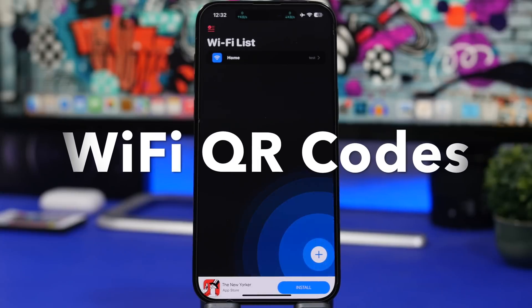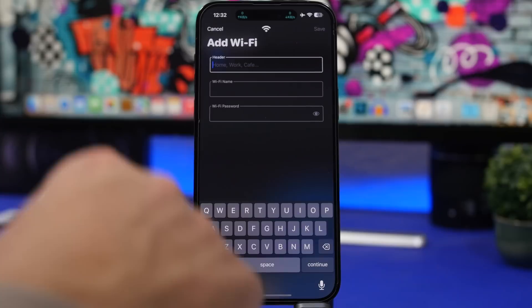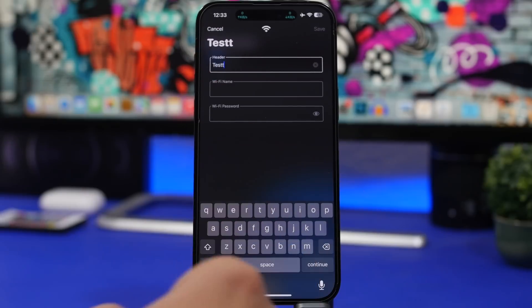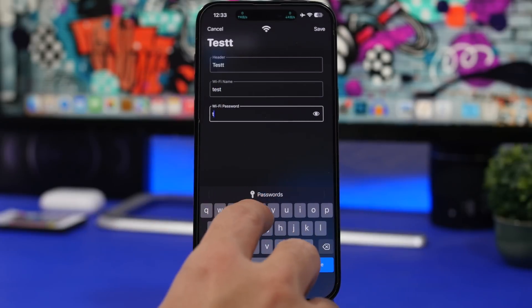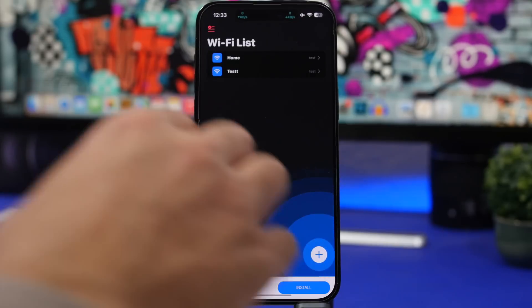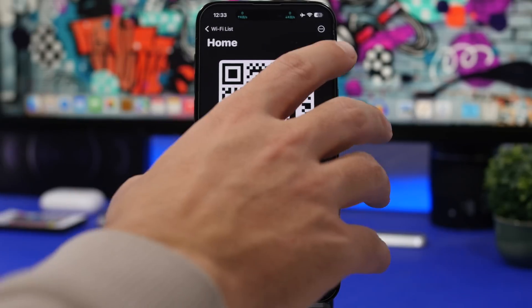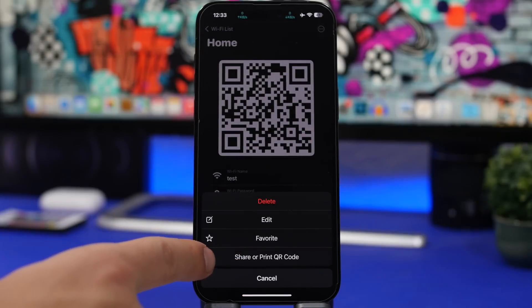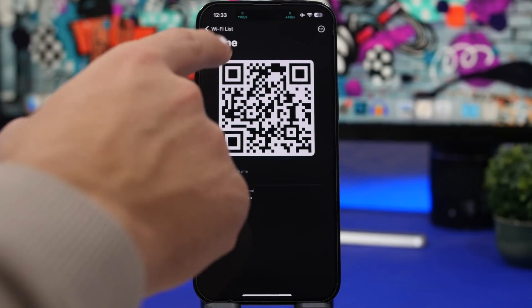Next up is Wi-Fi QR Code, which lets you create QR codes for your Wi-Fi networks. You tap the plus button, enter the network name and password, then tap Save. You'll have a list of all your networks. To share one, just tap it and show the QR code for someone to scan. You can also tap the three dots to share it, print it, delete it, or edit it — for example if you change the password.